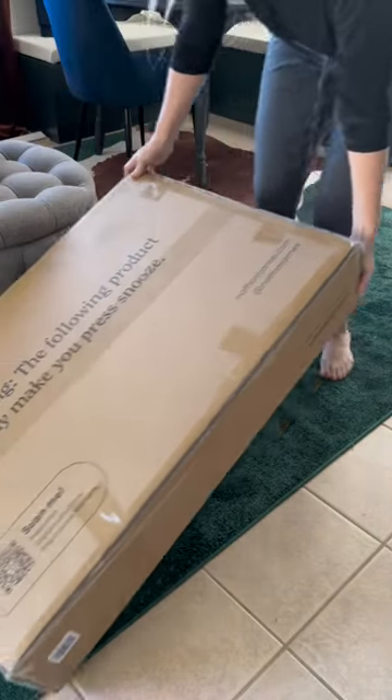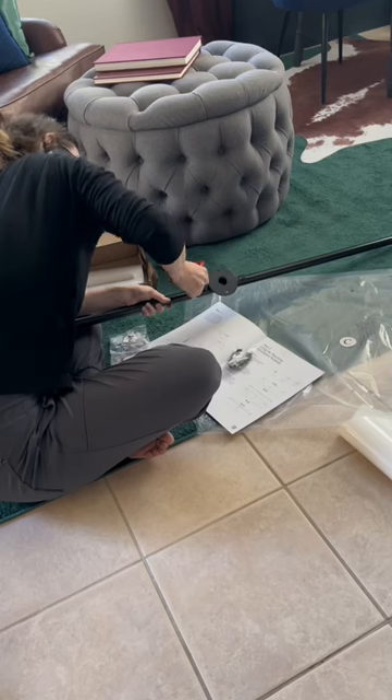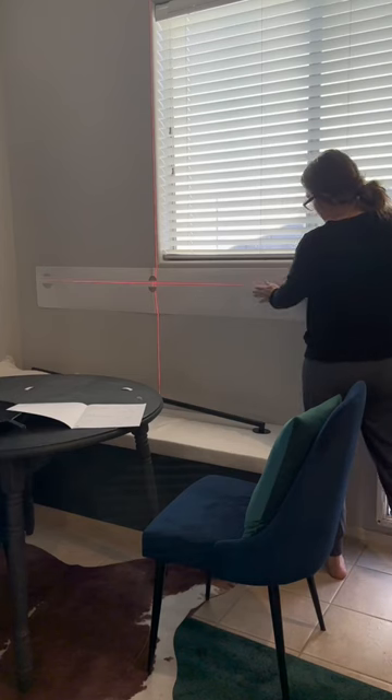The moment many of you have been waiting for. I bought this queen size headboard off of Amazon that I am turning into the back for the kitchen nook. The directions were fantastic.